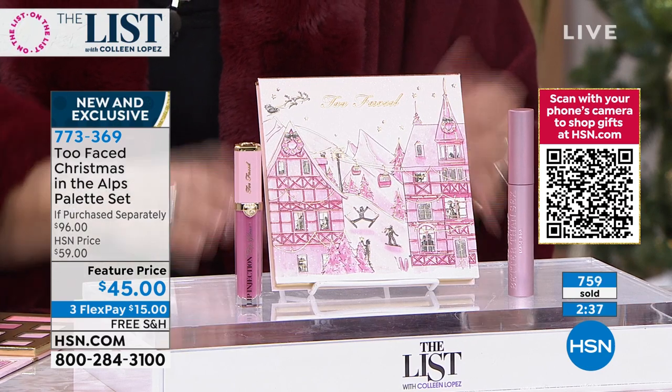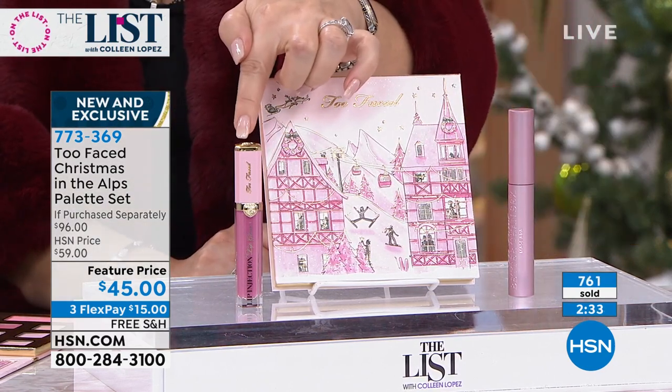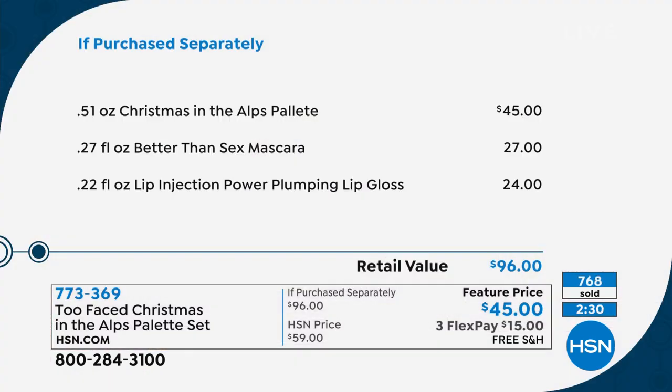The value speaks for itself: $27 alone for the mascara, $24 alone for the Lip Injection, and $45 for the eye palette. Christmas in the Alps — wherever you shop for Too Faced, it's $45. Better Than Sex, their number one mascara worldwide, is $27 every day — not free anywhere else. Today on HSN, you get it for free. Lip Injection is $24 every day everywhere else. Today, first payment is just $15 with free shipping and handling. The colors are beautiful and it smells so good — like cookies.